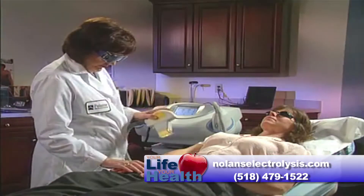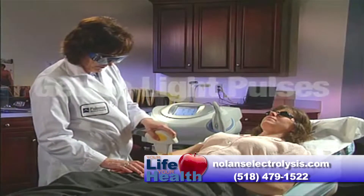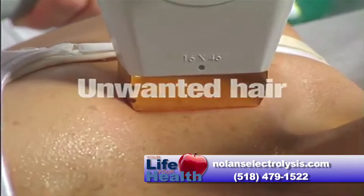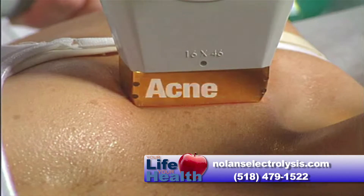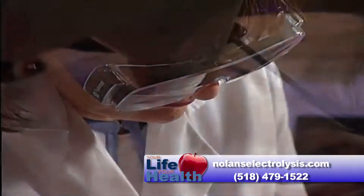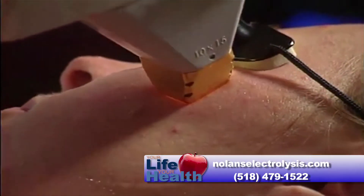The way this process works is the light with multiple wavelengths goes out and hits the individual targets. In the case of solar lentigos, it's breaking them up. In the case of hair, it's heating it.